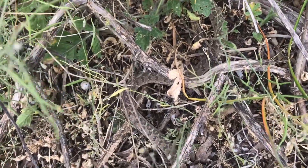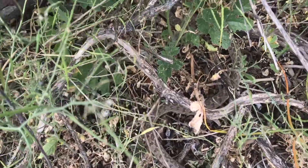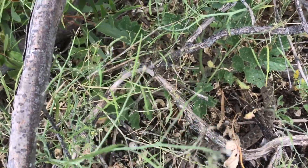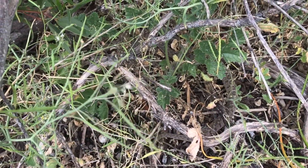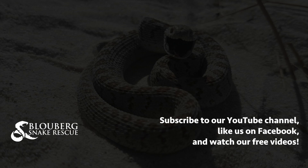Remember guys, you never have to deal with snakes yourself — rather call a snake catcher. Take a look at snakeremoval.co.za for the contact details for the snake catchers closest to you. Stay safe. Thank you.